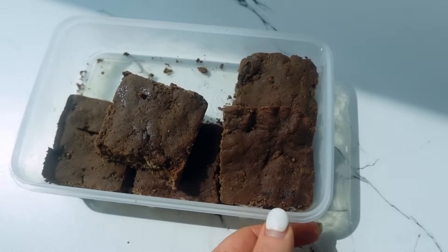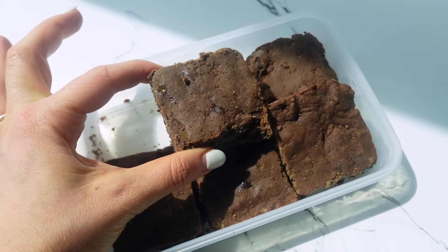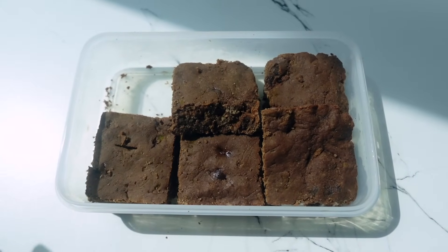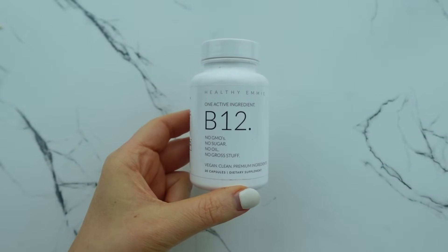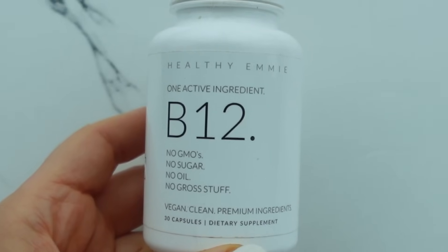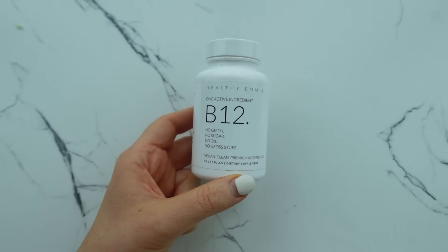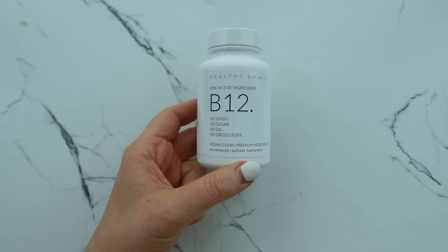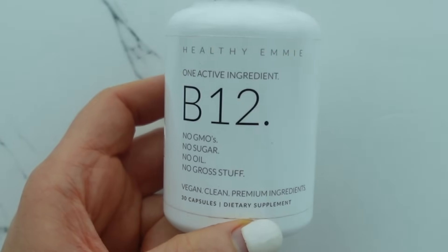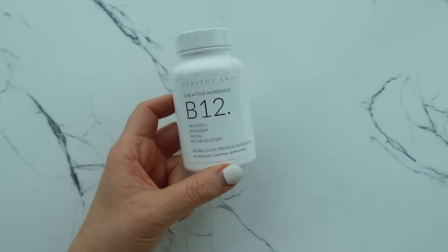After lunch I'm also having one of my squash brownies from my recent vlog — they're so good right out of the fridge, nice and cool. I'm also taking my vitamin B12, as I do daily. Make sure you have yours — this is the cleanest you'll find: no GMOs, no sugar, no oil. My vitamin D is almost out. If you want to be notified when my vitamin D3 supplement is ready — it's going to be vegan, clean, premium ingredients, one active ingredient — I'll leave a link in the description.